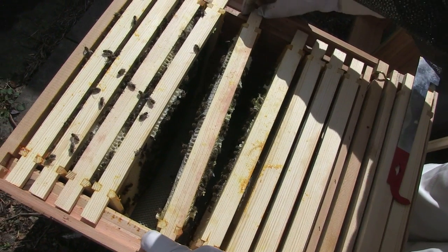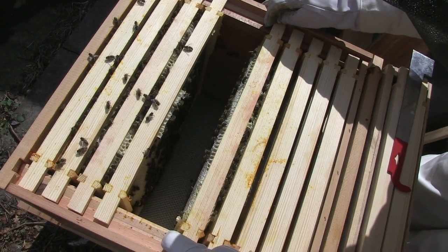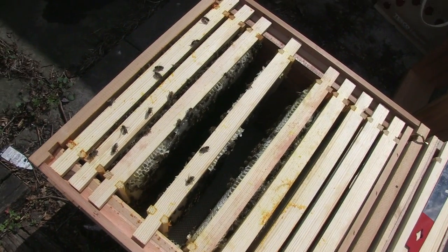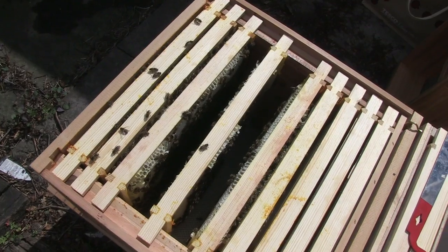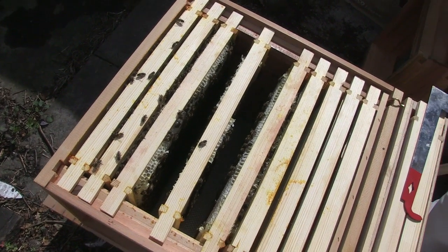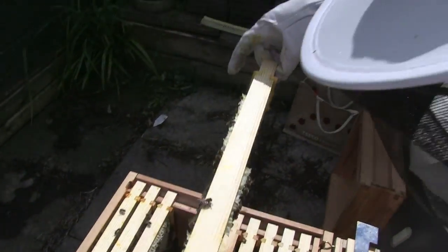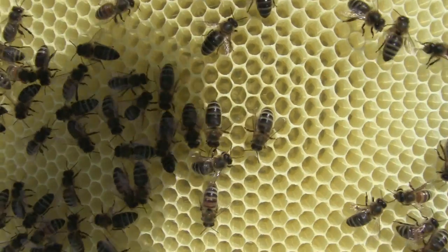As does this one, actually, because there's a little patch in the middle. Now, this is the new one you put in as virgin comb. It looks as if it's been worked upon — they started to draw it out, but not as well as I'd hoped.